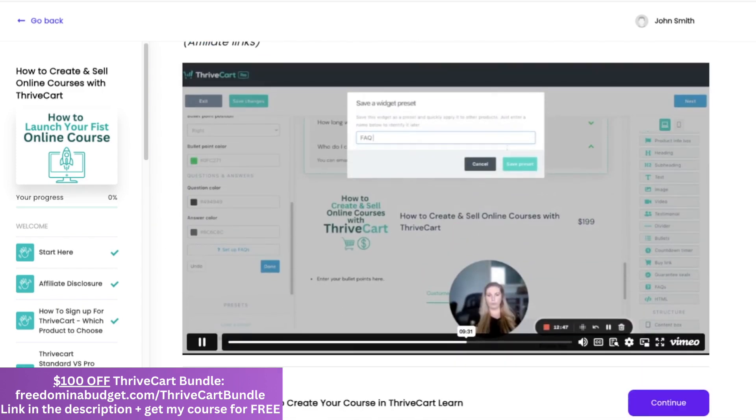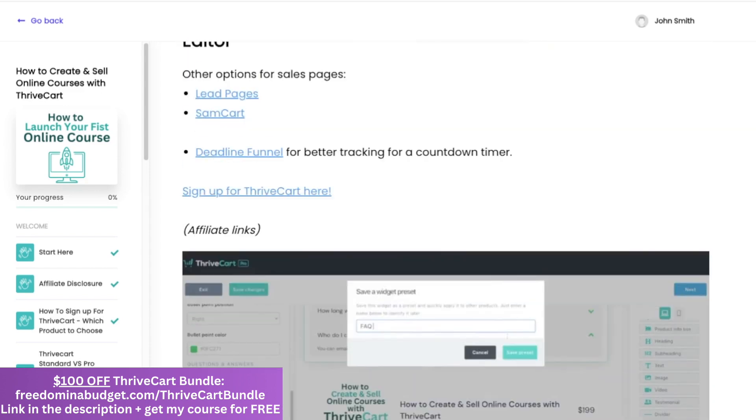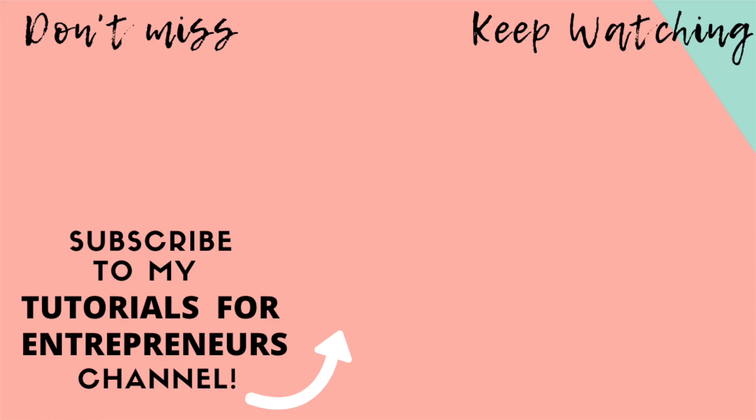I am always looking to make new tutorials as well. So if you have questions, let me know down below in the comments and I'm more than happy to make a video explaining that for you. Definitely check out my other Thrivecart tutorials here, and I will see you in this new course.